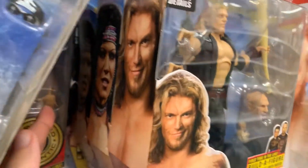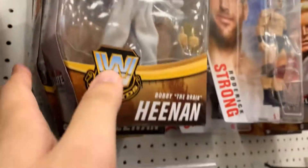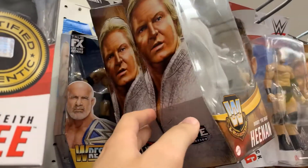WrestleMania: Edge, Chyna, Chyna, Chyna. More Heenan, Goldberg.